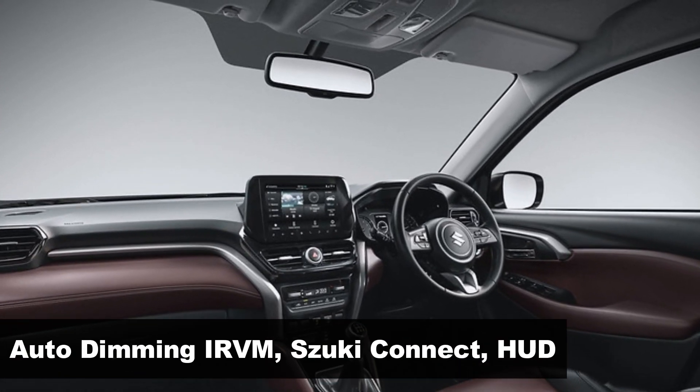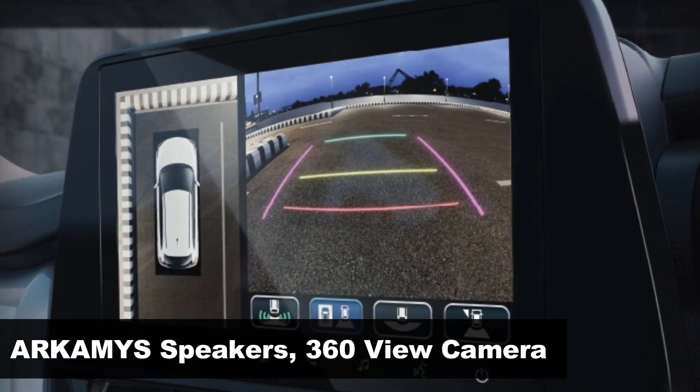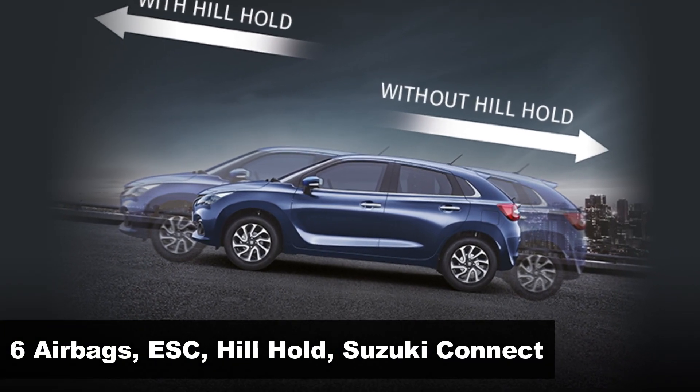This will include auto-dimming IRVM, heads-up display, premium sound system, 360-view camera, 6 airbags, ESC, hill-hold assist, and more.